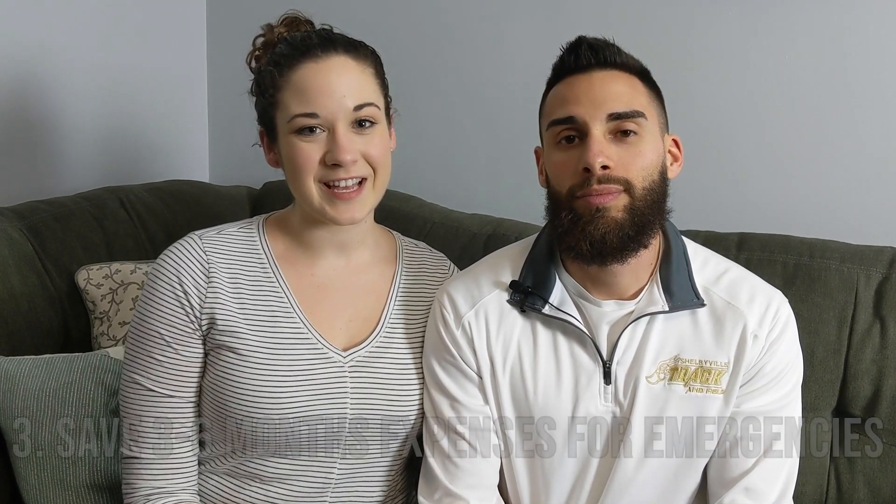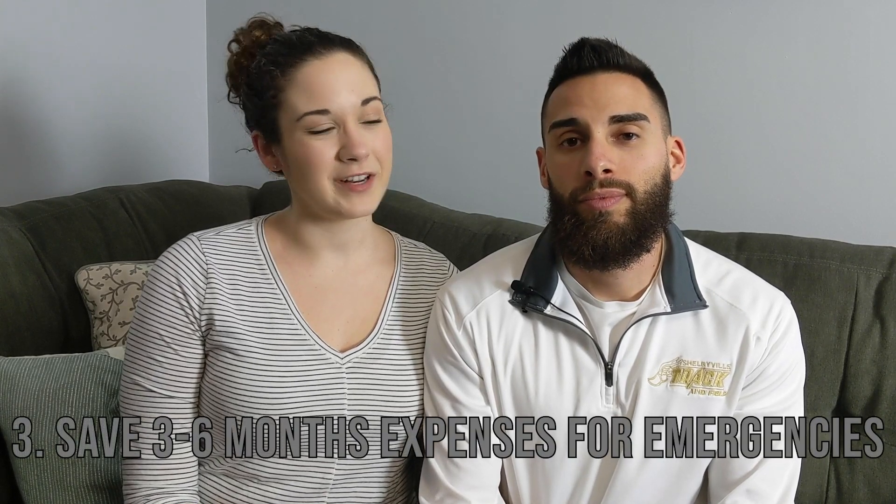Number three is to save three to six months of expenses in a fully funded emergency fund. This one's really important because if somebody were to lose their job you want to have replaceable income, or say something goes really wrong like you need a big car repair or something like that.